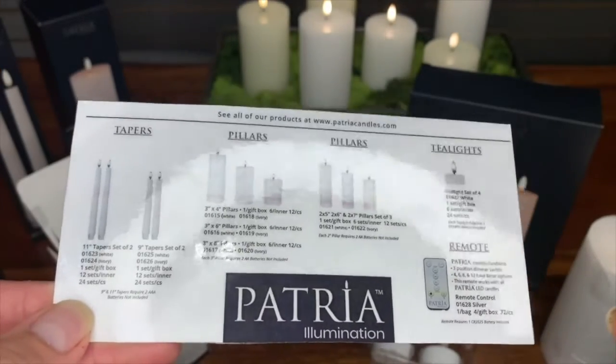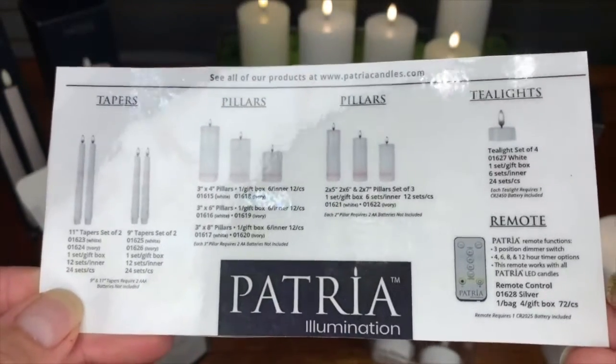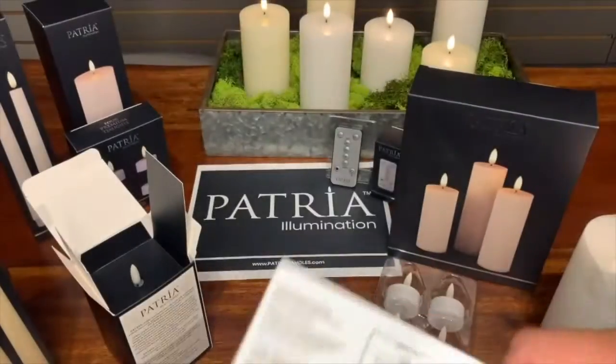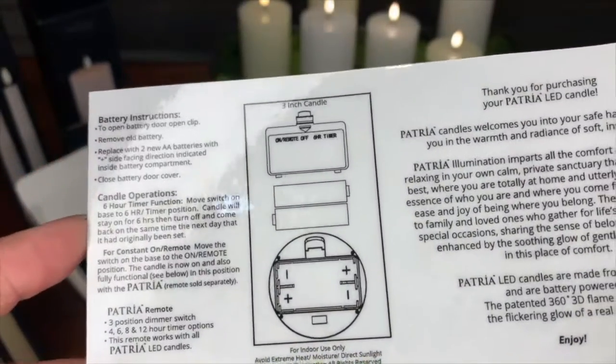Every purchase comes complete with the information insert. It shows the complete line of Patria Illumination products, and on the back has a written description of both the battery and candle operations.